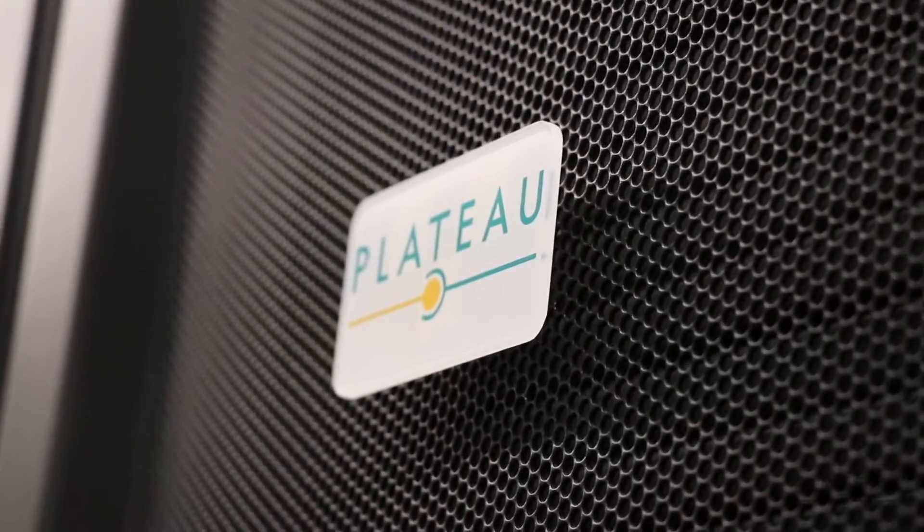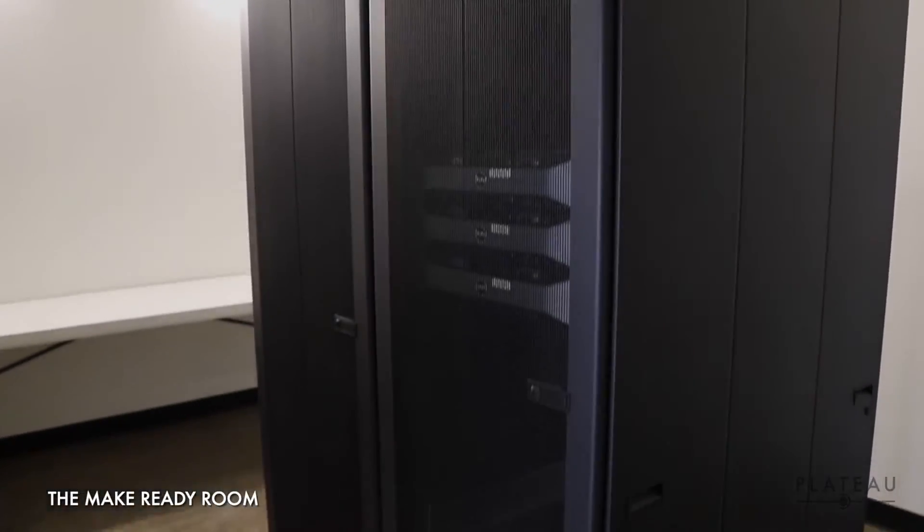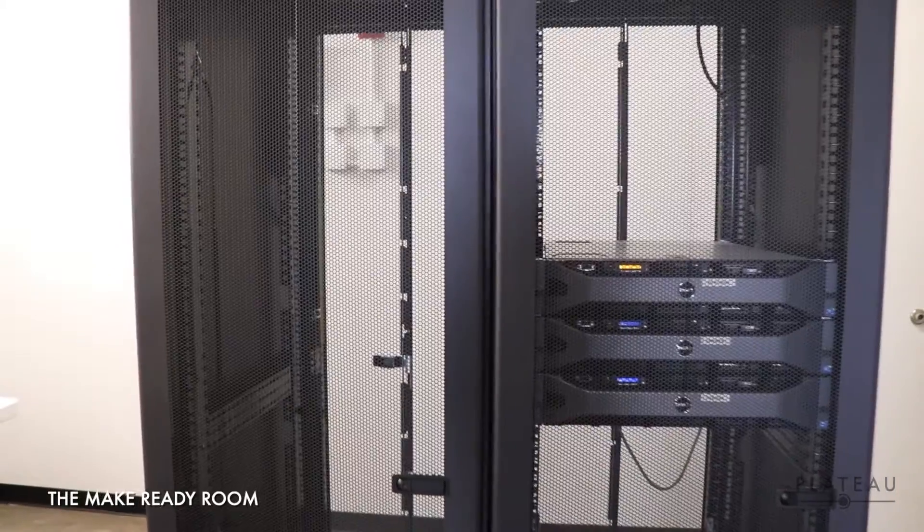In order to prepare the equipment, we have the make ready room for setting up servers to test and burn in before being placed in the pod.